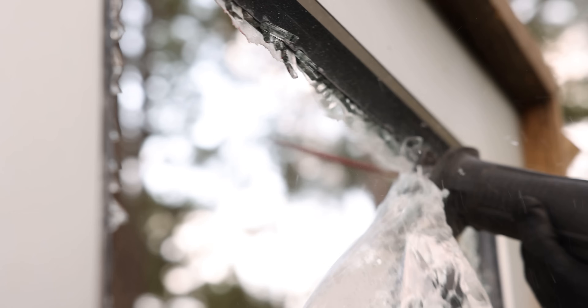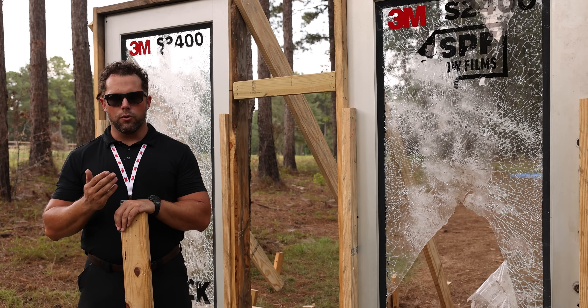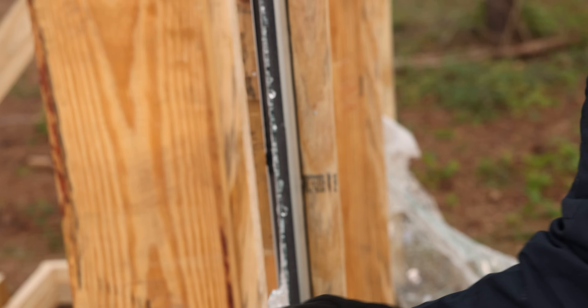So while we're here doing this demonstration, we're going to take a moment to show just how quickly and easily a first responder with a Sawzall and a fine-toothed blade can easily cut this product out around the frame to egress as many people out as they need to.